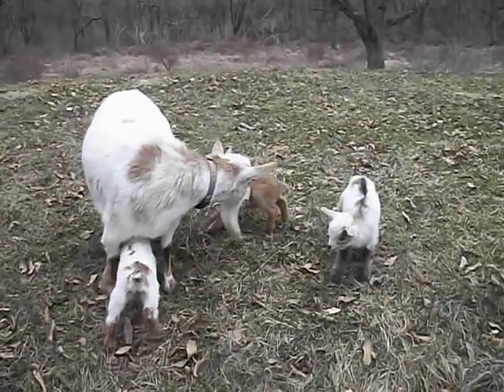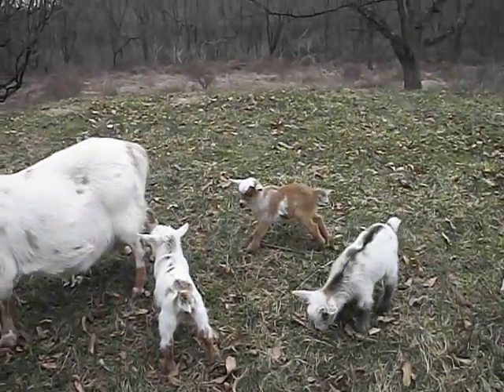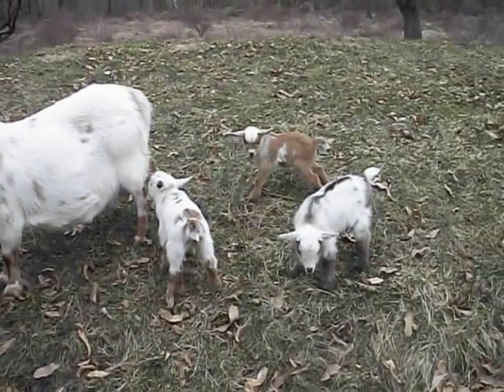We have two real beautiful does and Cowboy's a real nice buck. Good milk lines. So we're real happy with them.